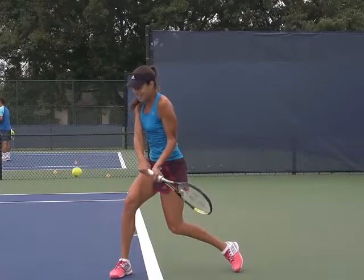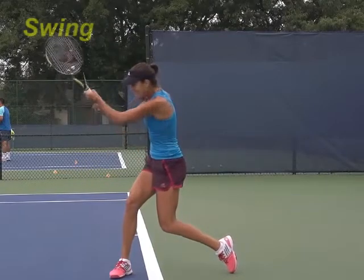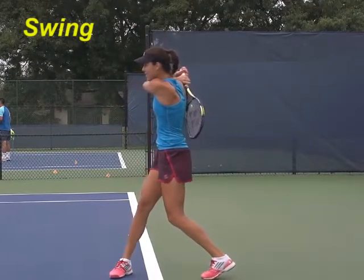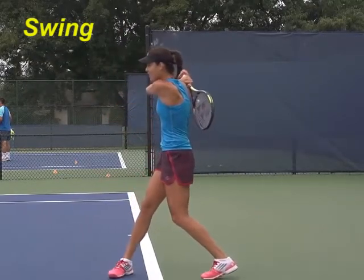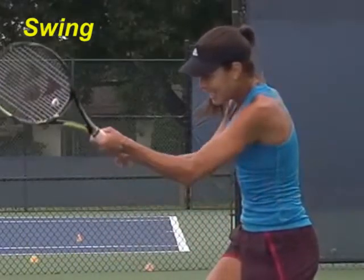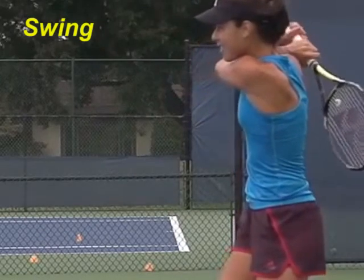Notice that her torso remains stationary throughout the swing stage of the stroke. Once her arms go into the swing, the arms are relaxed and are simply freewheeling — propelled, or better, thrown into action by her torso. There is no interference from her shoulder muscles. Using the shoulder muscles at this stage will only slow the swing down.